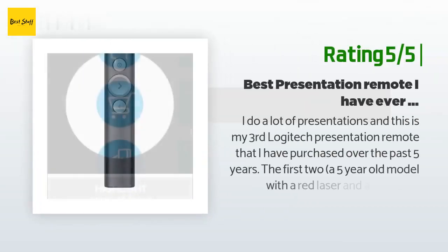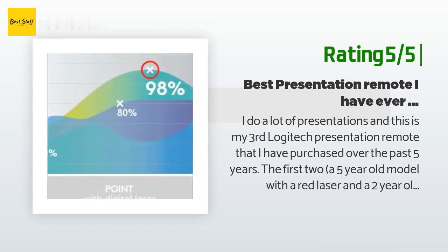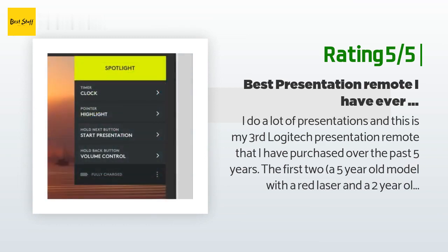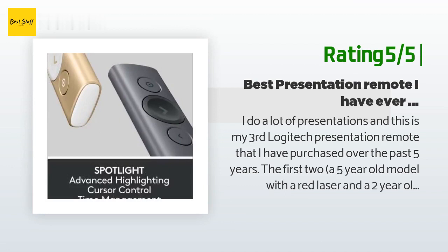Another happy customer said: 'I do a lot of presentations and this is my third Logitech presentation remote purchased over the past five years. The first two — a five-year-old model with a red laser and a two-year-old model with a green laser — still work, but I really liked the idea of the spotlight feature on this remote. Some of my presentations are given on 70-inch flat panel screens rather than projector screens, and laser pointers are worthless when trying to shine them on a TV screen.'